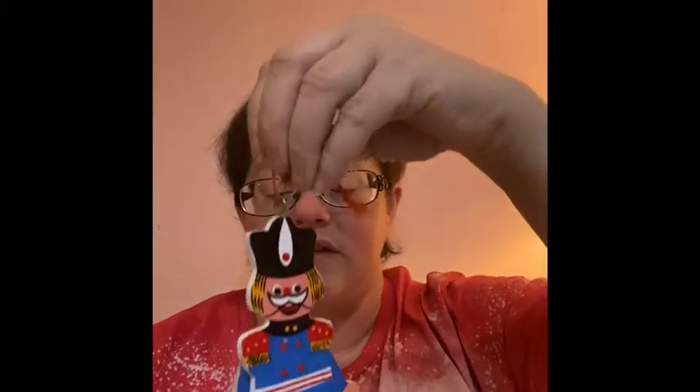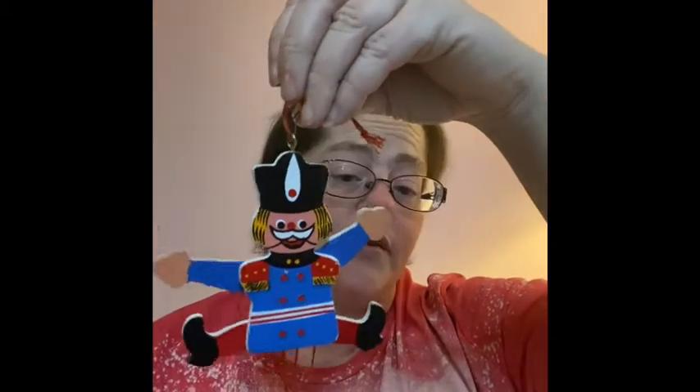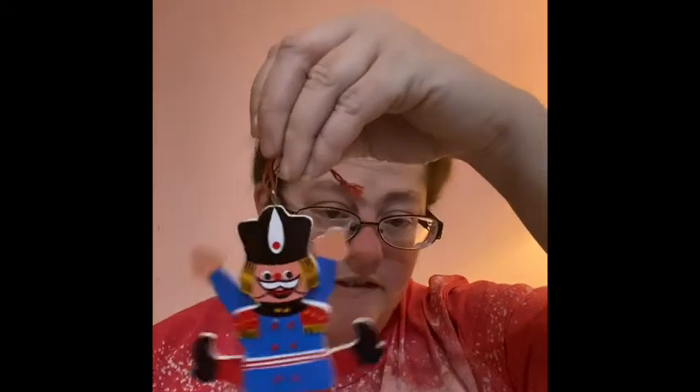I found this cute little pull toy ornament and it does say made in Taiwan. It's a little tin soldier — let me fix his hand there. He's got his little tin soldier look going on. It's a Christmas ornament, so that's him.